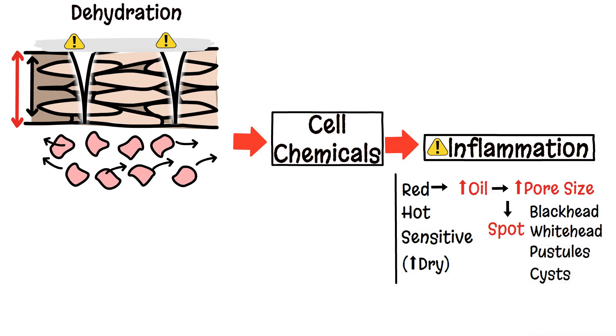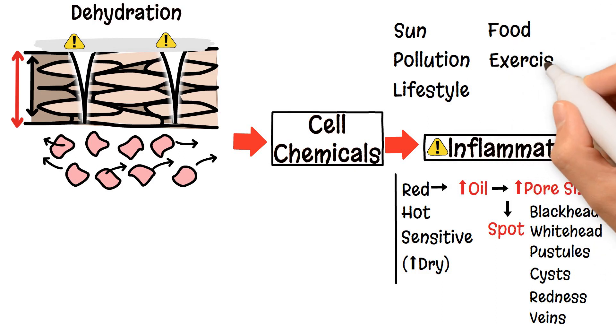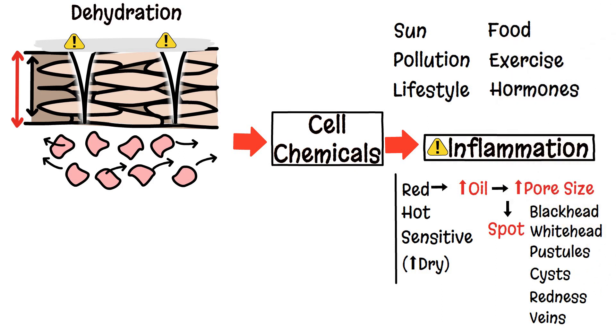In others, inflammation will increase the skin's redness and veins appear. Other external factors influence the skin's behaviour, such as the sun, pollution, lifestyle, food, exercise and hormones — all inflammatory markers in your skin.